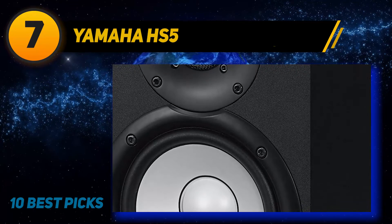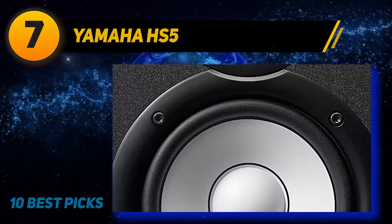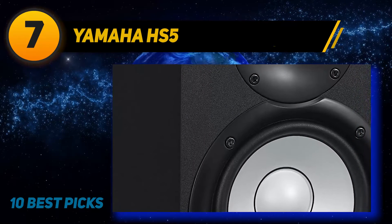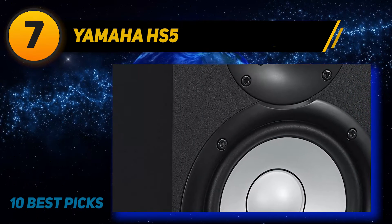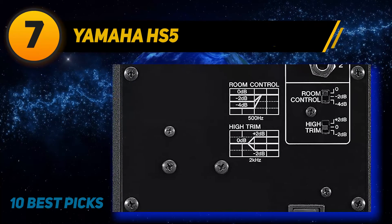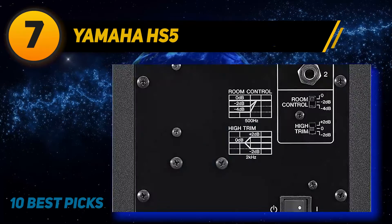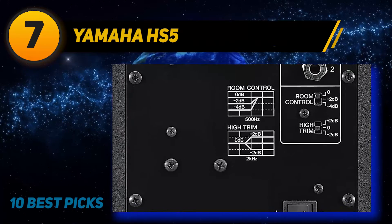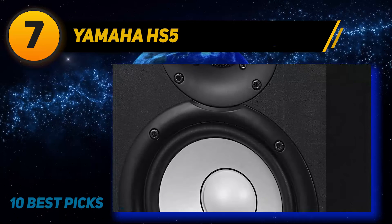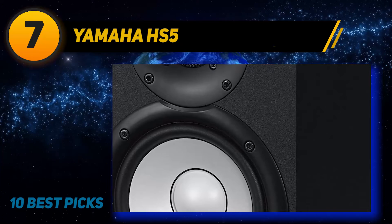A high-performance amp balances power between the tweeter driver and subwoofer for improved sound quality. Advanced noise reduction technology helps reduce unwanted noise by as much as 6 decibels, allowing for a more natural, richer sound. The studio monitor also comes with a vast array of controls, giving you complete freedom over tone, volume, frequency, and more. These controls work especially well with mixing boards and other sound tools. If you want better control over your sound for multimedia productions, the Yamaha HS5 can be a valuable asset.